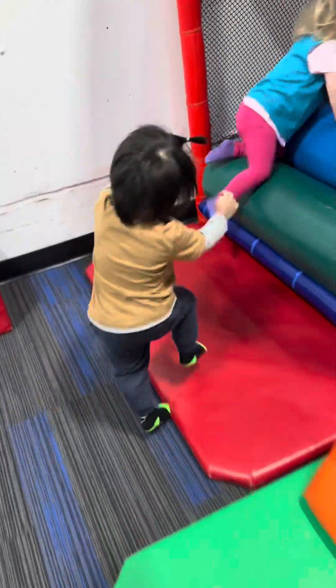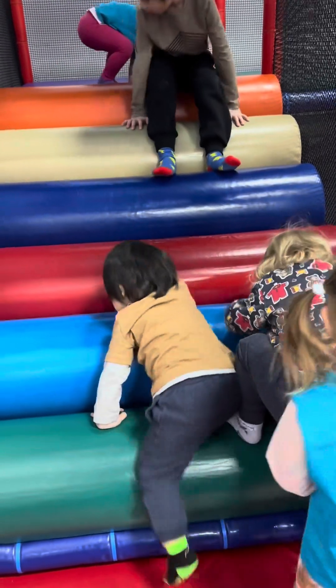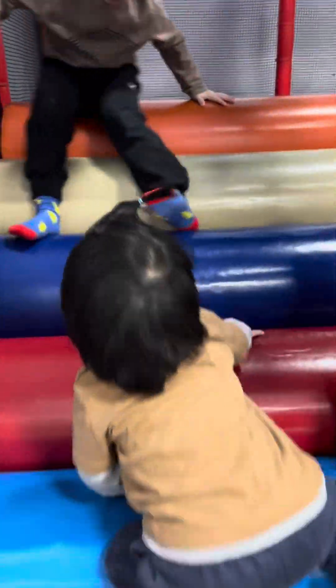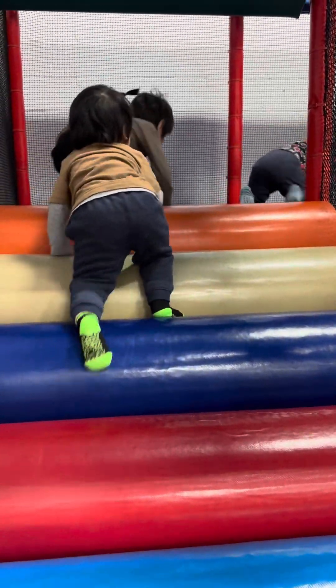Next up, here's Turdy climbing up the playground with all the other kids, and he's gonna slide again because he loves sliding.